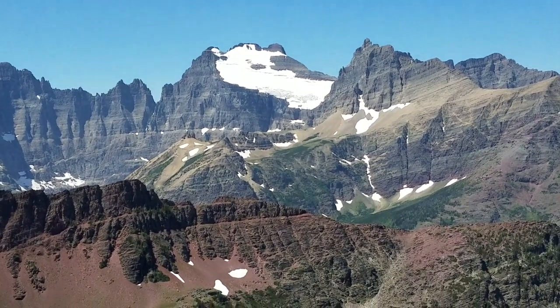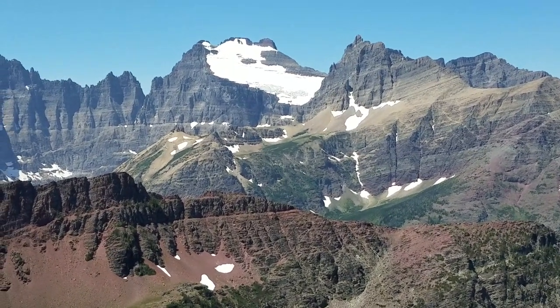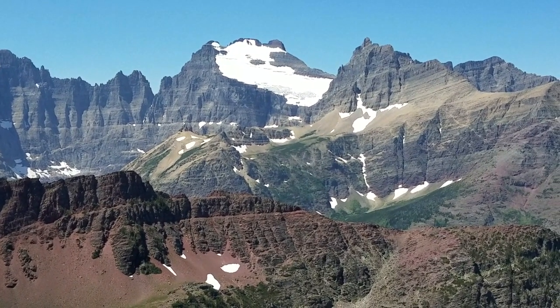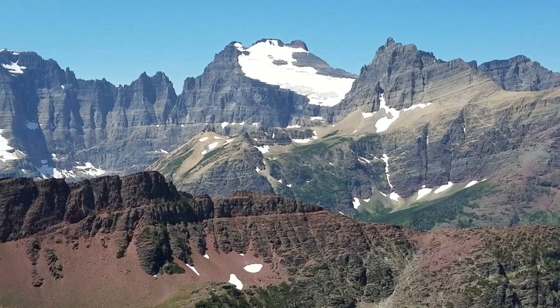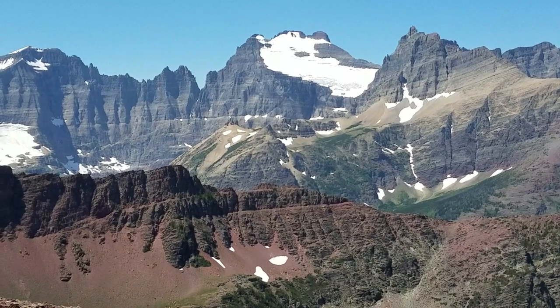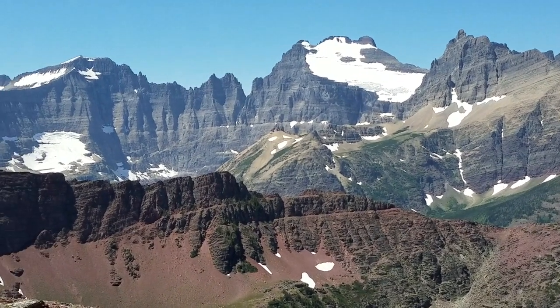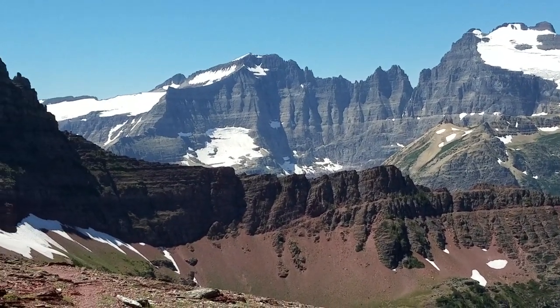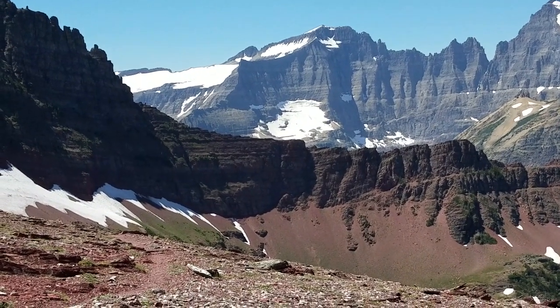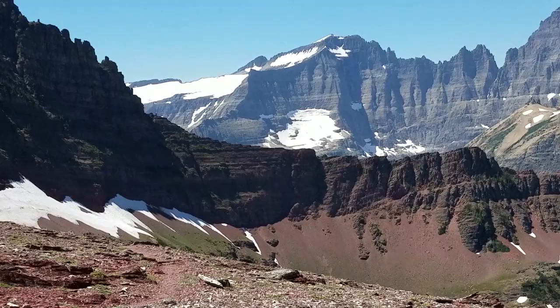That's the Old Sun Glacier on Mount Merritt's east face. Mount Merritt's one of the tallest peaks of the park, and that's an iconic glacier — Old Sun Glacier. And to the left of Old Sun is Ahern Glacier that rests on Ahern Mountain.